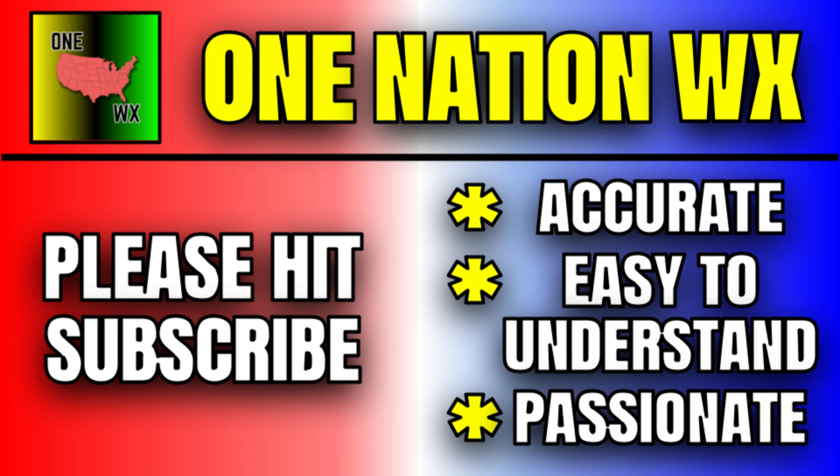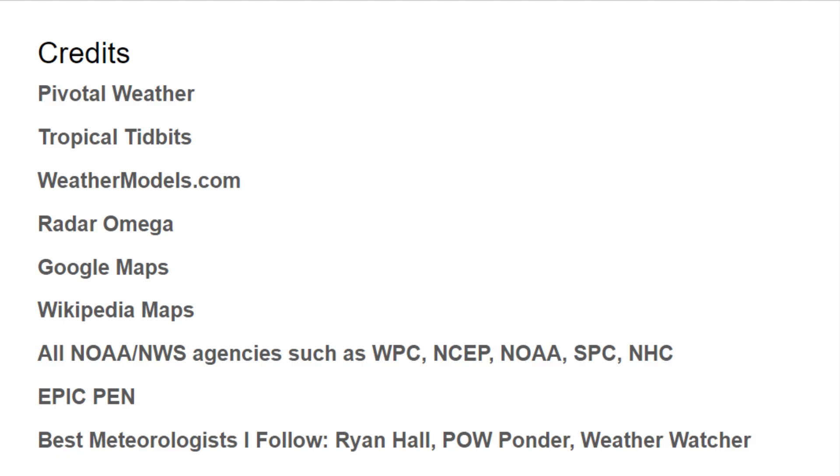Thank you so much for watching. If you enjoyed this video, please hit subscribe. We don't upload all the time — we just get you all the information in one video. Thanks for watching.